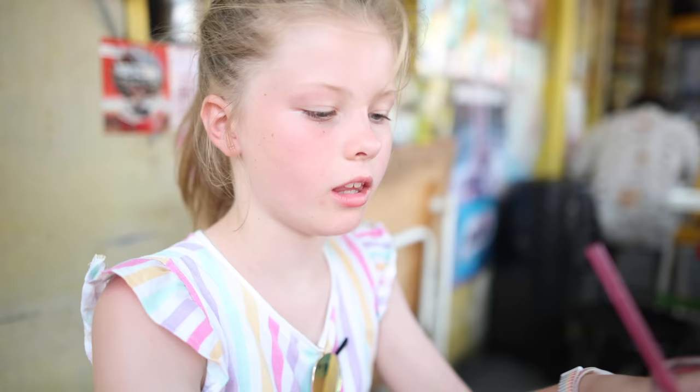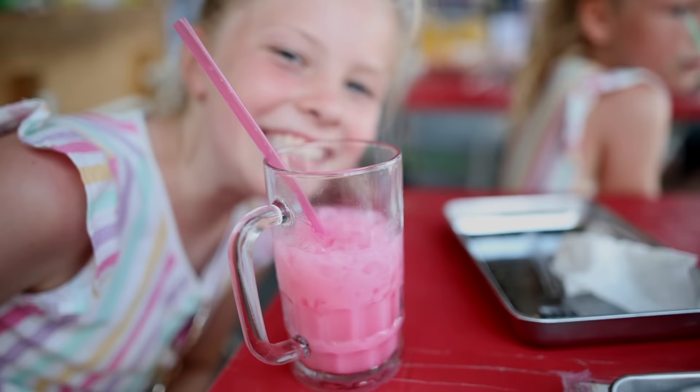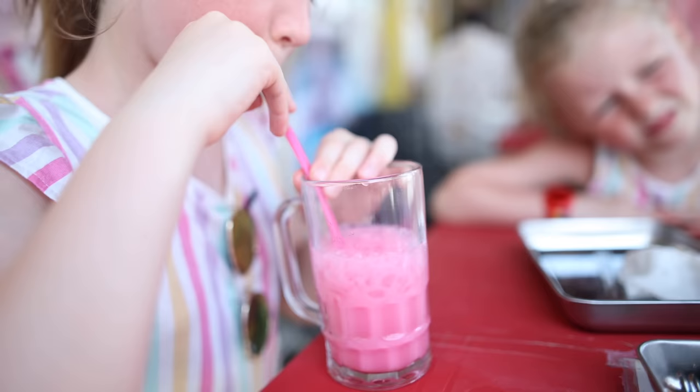I got a cooked Thai tea. I'm going to try this. It kind of tastes like milk, but you can really taste the strawberry.